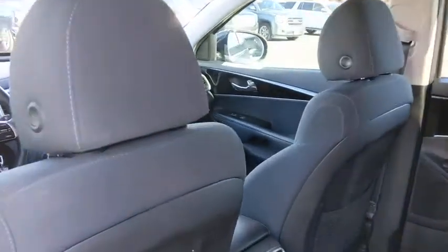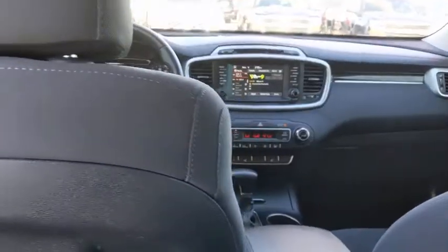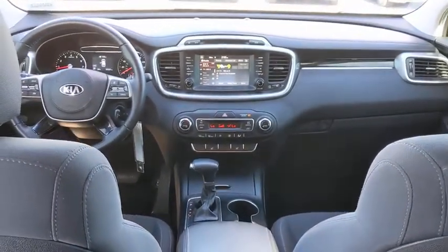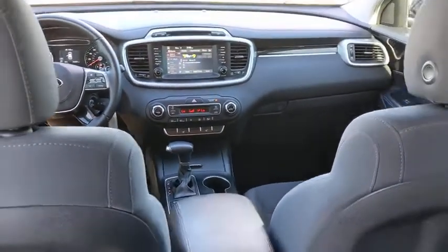Power door locks. This vehicle is Carfax certified one owner and qualifies for the Carfax buyback guarantee. This vehicle offers reliability and good looks at a great price, so come in and take a test drive today.